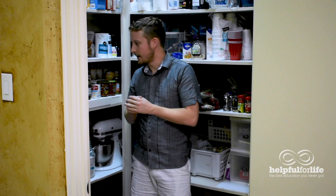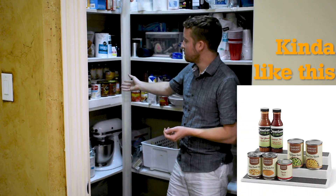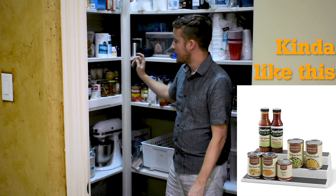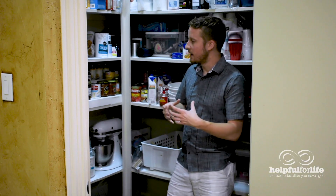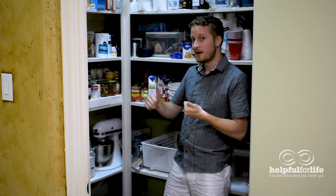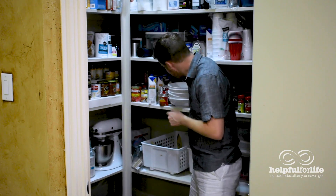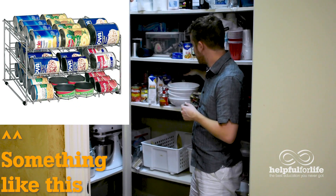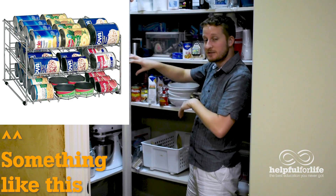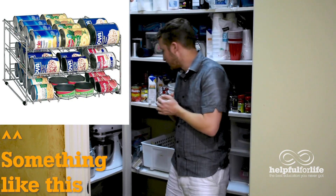Another area to look at is their can storage. They have a multi-tiered display here, which is great because you can easily see what cans you have. If you don't know what you have, you're probably not going to use it and it'll go bad. They also have a triple-tier can display with a slight slope so the cans roll down — you can still see what each can is and easily grab them.